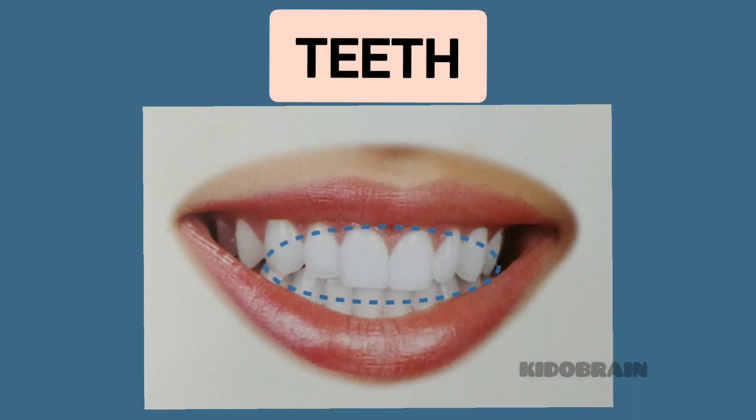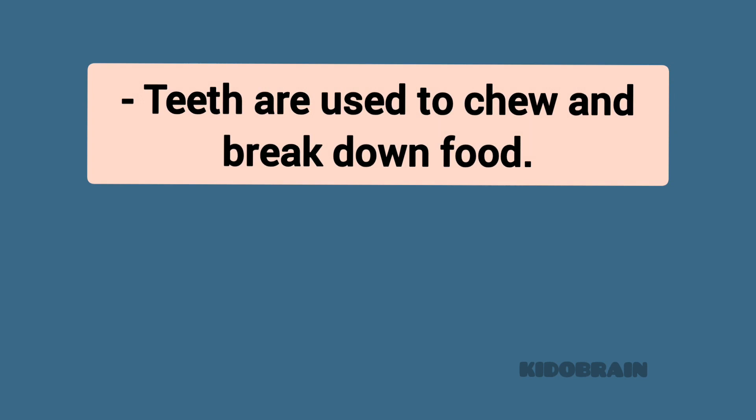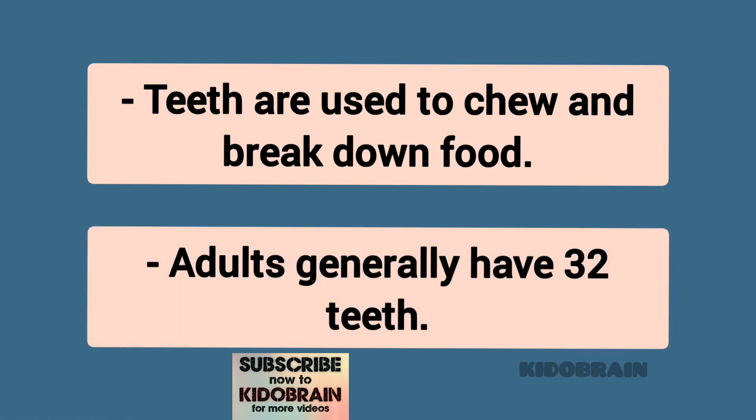Teeth. Teeth are used to chew and break down food. Adults generally have 32 teeth.